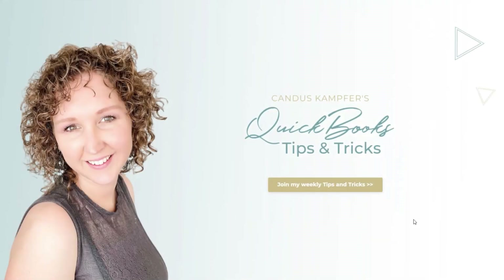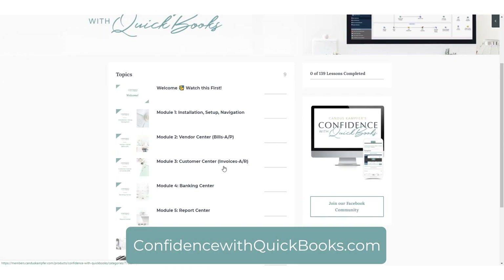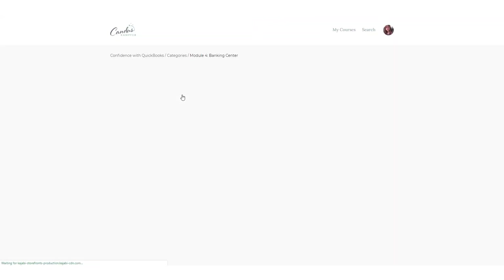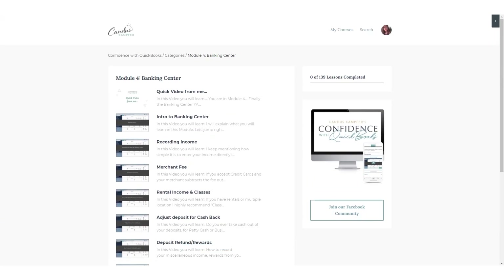I hope you enjoyed this tip. If you'd like to receive tips in your inbox so you don't miss any, go up above or down below and we'll send them to you directly. If you're looking for more support with QuickBooks, check out Confidence with QuickBooks — our training program that takes you from A to Z to walk you through exactly how to customize and set up QuickBooks for your business. Don't forget to subscribe so you don't miss any videos. Have an amazing day!